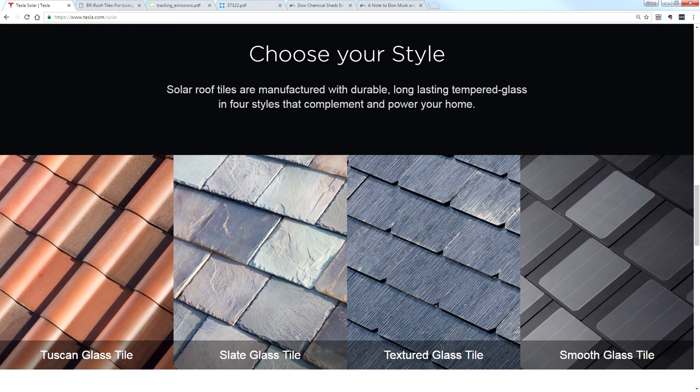Tuscan glass, slate glass - which is absolutely brilliant - textured glass tiles and smooth glass tiles. And they've really gone to town with the engineering on these things too.